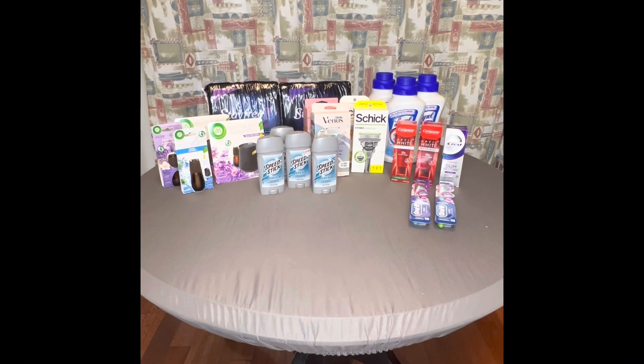Welcome back to my channel, guys. This is my second CVS haul for the week. I told you guys a day or two ago that I was going to do another haul. I think this is going to be it for the week — I'm pretty exhausted.